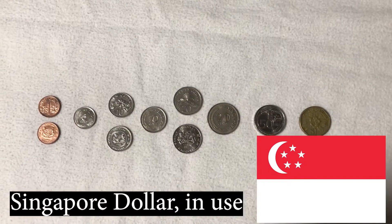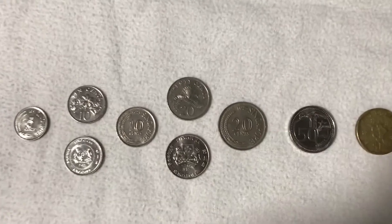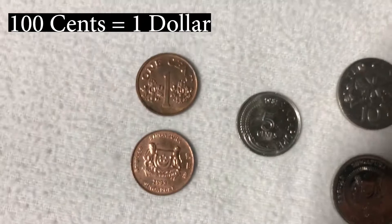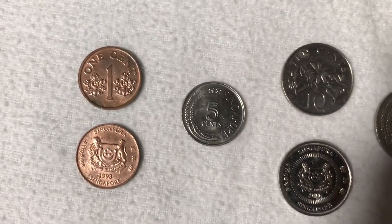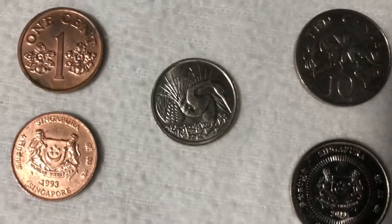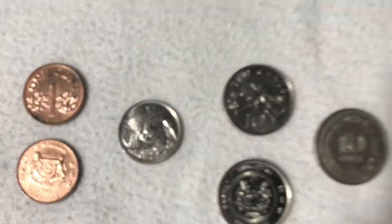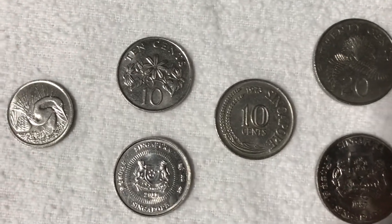Here we've got some money from Singapore. This is the Singapore dollar. You have a hundred cents to one dollar. Here's one and five cents — some very nice artwork on this one.